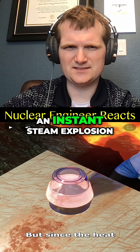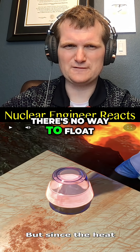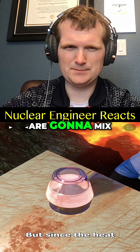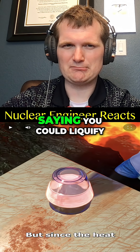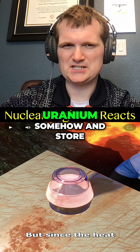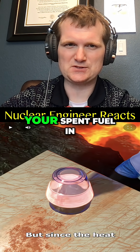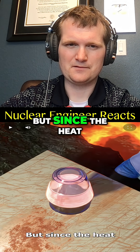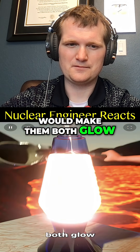Lava plus water creates an instant steam explosion. There's no way to float lava in molten glass safely — both are silicates and are going to mix. It's a bit like saying you could liquefy uranium somehow and store your spent fuel in there to prevent boiling. It's just not going to work.